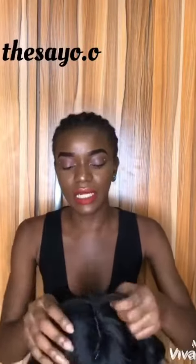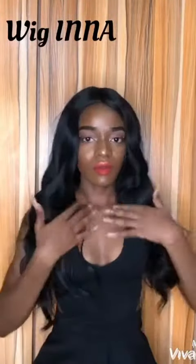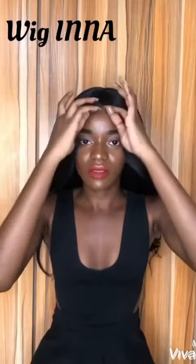I really like this unit because it doesn't really need so much styling because it's just a one-part closure wig. I'm going to get into it. I love the fact that this unit has the curls in the front so it kind of frames your face.